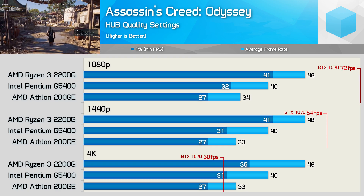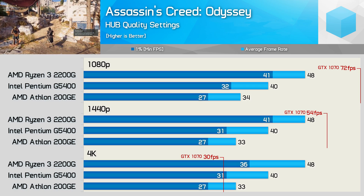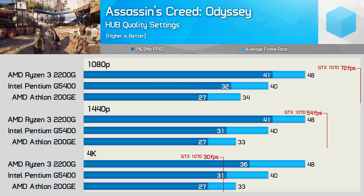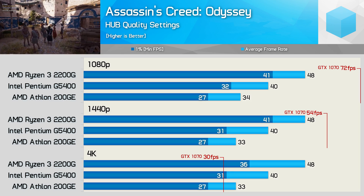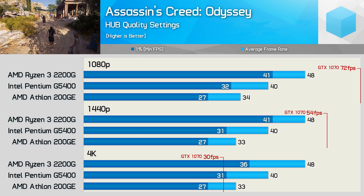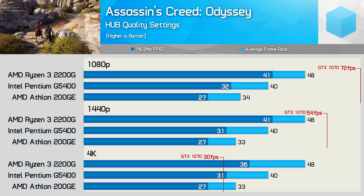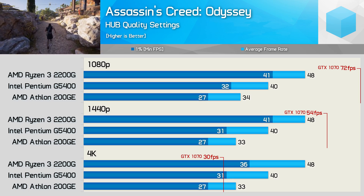Now if we look at the kind of performance that a GTX 1070 is capable of, we see that at 1080p you'd still very much be heavily CPU-limited in this title with any one of the three CPUs tested here. The same is true for 1440p as well, though naturally the 2200G gets the closest to finding the 1070's limits. It's not until we reach 4K — a resolution that the 1070 isn't designed for — that we finally see a GPU-limited scenario.